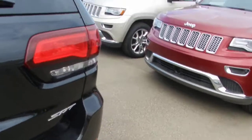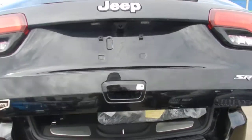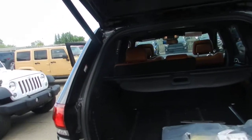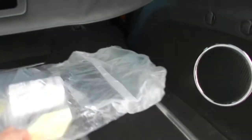Now let's go to the very back. With these SRT8 Cherokees you also have the remote tailgate — it will lift with just the click of a button. This is the trunk space, and you have sliders so you can slide things back and forth very easily.